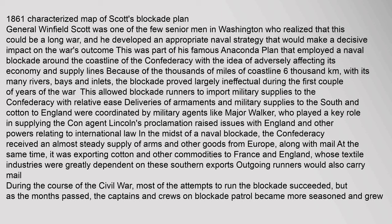Union Blockade: General Winfield Scott was one of the few senior men in Washington who realized that this could be a long war, and he developed an appropriate naval strategy to make a decisive impact on the war's outcome. This was part of his famous Anaconda Plan, which employed a naval blockade around the coastline of the Confederacy with the idea of adversely affecting its economy and supply lines. Because of the thousands of miles (6,000 kilometers) of coastline, with its many rivers, bays and inlets, the blockade proved largely ineffectual during the first couple of years of the war, allowing blockade runners to import military supplies to the Confederacy with relative ease.